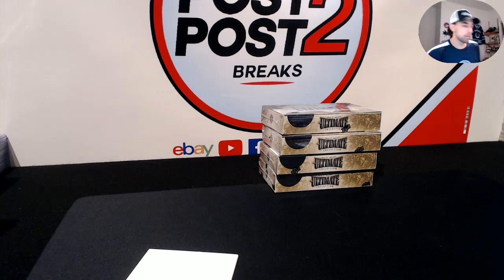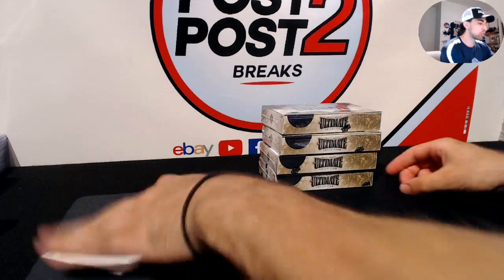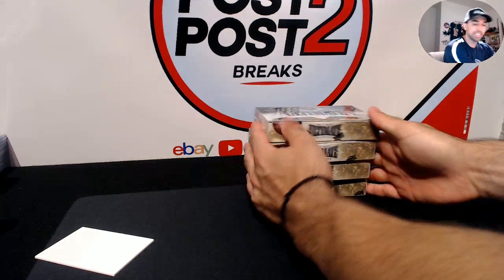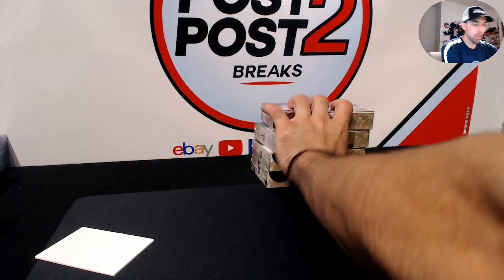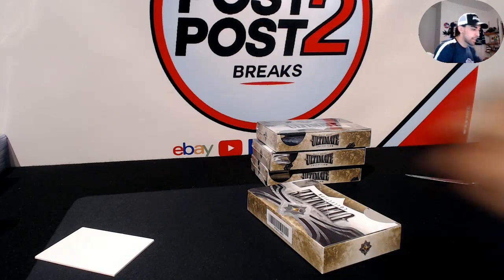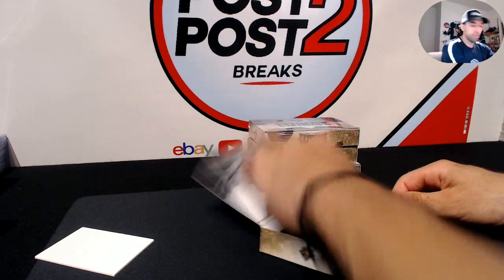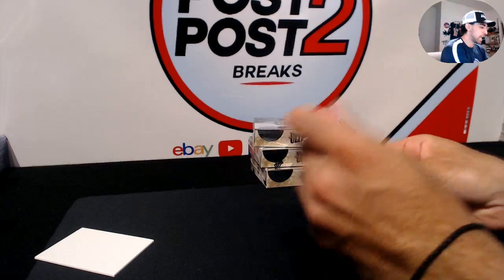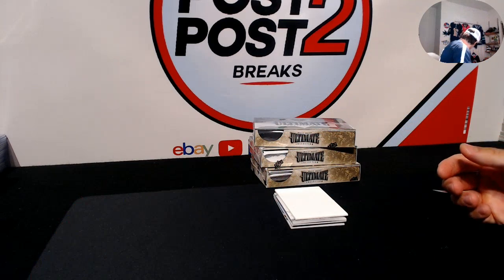Here we go guys, this is break number four — last four boxes of 2016-17 Ultimate Collection. We have our top loaders ready for hopefully some nice patches. We're also going to be posting break number five and six on the way, as well as our third case on eBay. You guys can check those out, and hopefully we can fill up some breaks on our Facebook group as well.